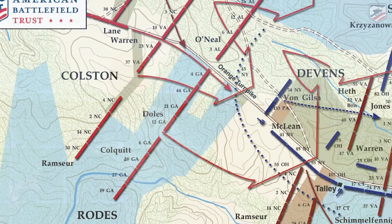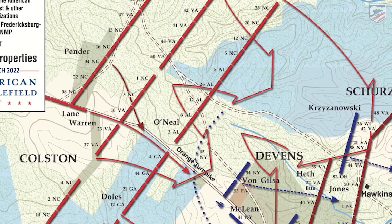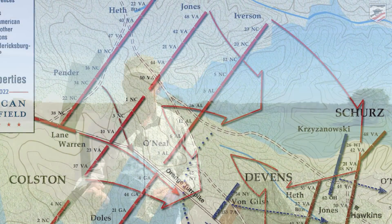As Jackson gets his men into position after that long 14-mile march from the bivouac site past the furnace, they start getting into position about a mile behind where the camera is standing. Robert Rodes' division is in the lead — they'll deploy first. Raleigh Colston will come up after and deploy behind them, stacked essentially like a giant fist. A.P. Hill's men are just coming up past the furnace even as Jackson is scouting this area — that's how long that column is.